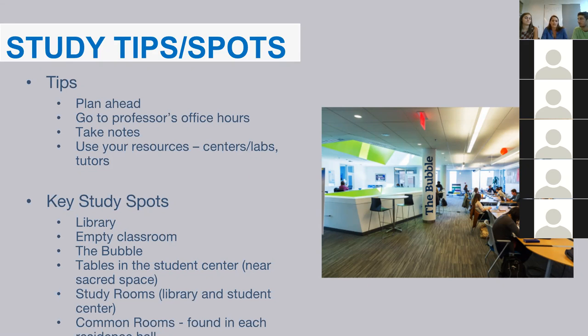We also recommend taking notes. At Bentley, a lot of classes are in lecture format. Some students prefer writing notes in a notebook, while others use their computer — some professors do allow laptops for notes. We really recommend using your resources. Bentley has many academic support centers, including the ACE Lab for accounting courses, the Writing Center, the Math Learning Center, and tutors that are available to students.